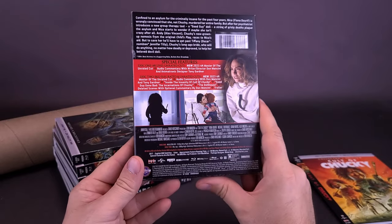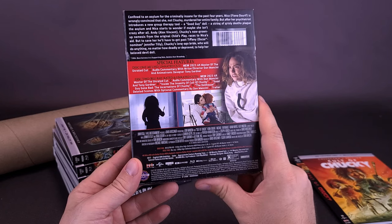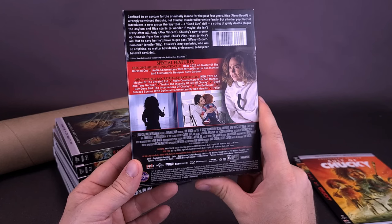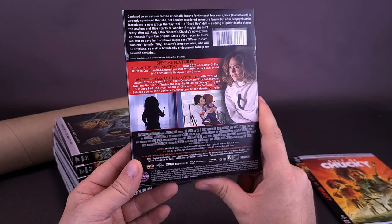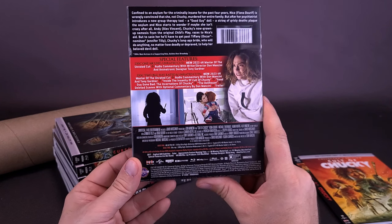On the back of this one, special features include Disc 1 4K UHD Unrated Cut, the new 2023 4K Master of the Unrated Cut, audio commentary with writer-director Don Mancini and animatronic designer Tony Gardner. Disc 2 Blu-ray rated and unrated cuts, the new 2023 4K Master of the Unrated Cut, audio commentary with Don Mancini and Tony Gardner, 'Inside the Insanity of Cult of Chucky,' 'Good Guy Gone Bad: The Incarnations of Chucky,' 'The Dollhouse Deleted Scenes,' and optional commentary by Don Mancini and trailer.